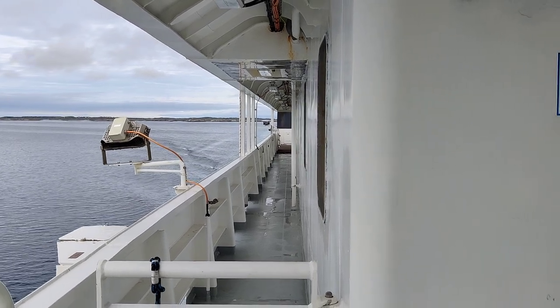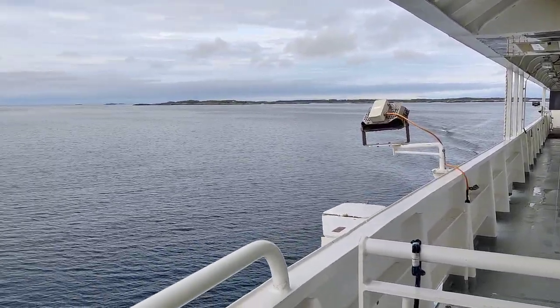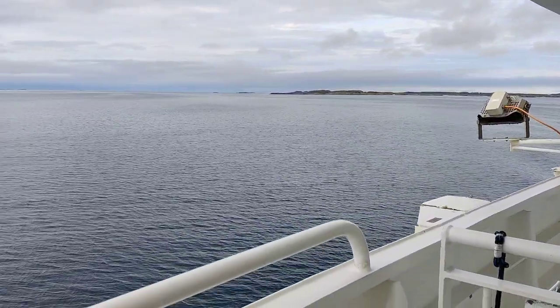Hey guys, this is a quick review on the ferry boat from Moskenes in Lofoten to Bodo in mainland Norway. This is a quick way to get from Lofoten back to Norway.